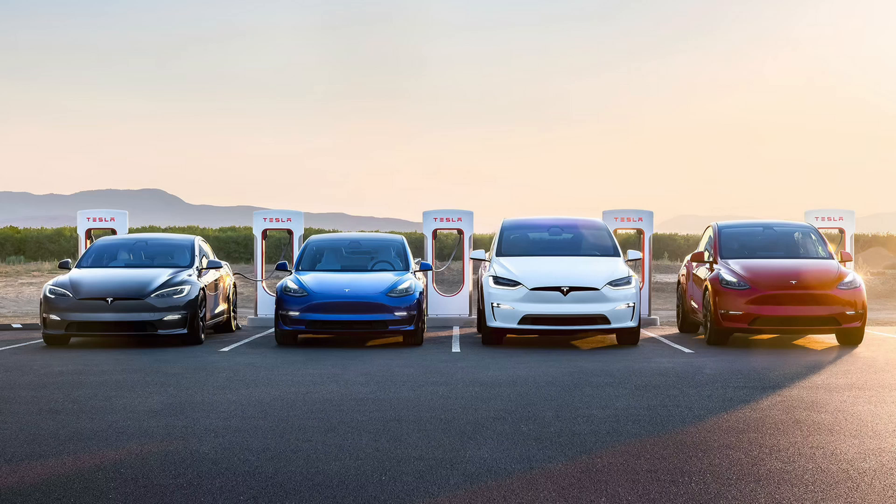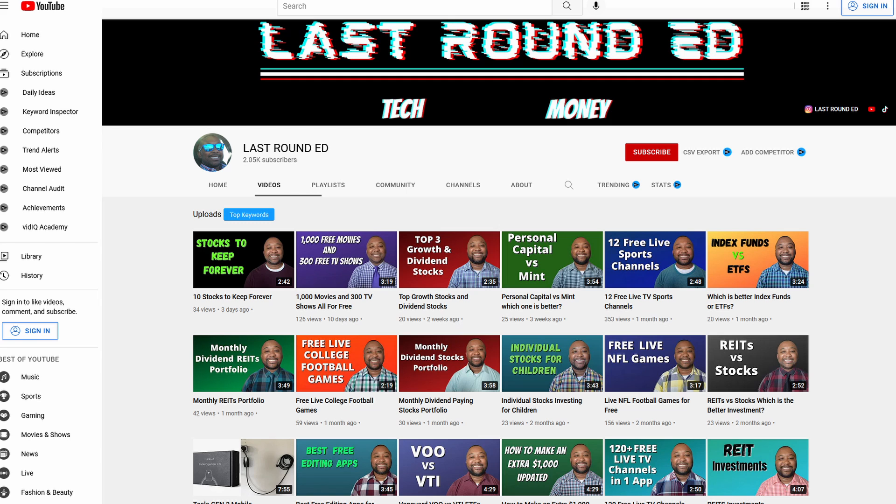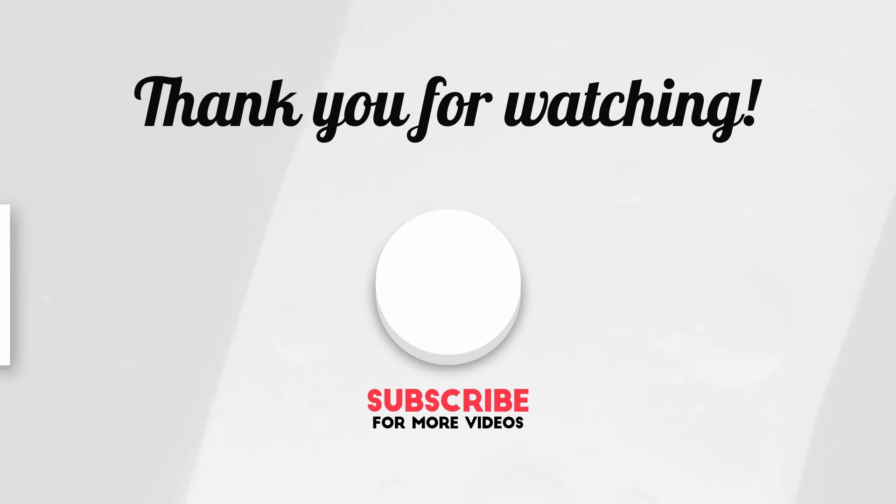So those are the five new features that Tesla added to all of its vehicles. Comment below and tell me which of these five new features is your favorite. Also, make sure to check out my other Tesla videos on my channel and don't forget to subscribe. Thank you for watching and we'll see you on the next video.